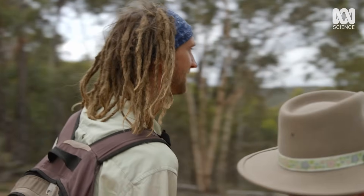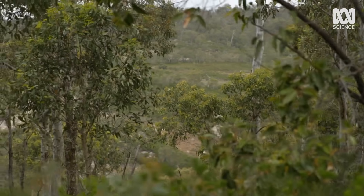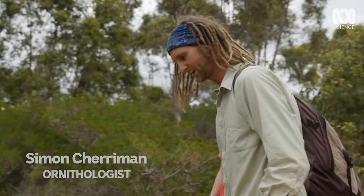Oh my goodness, look at this view. We're looking for a dead tree that's down here that sticks up, so we're just going to follow this little kangaroo track here. Here's one that the Yonga's prepared earlier.